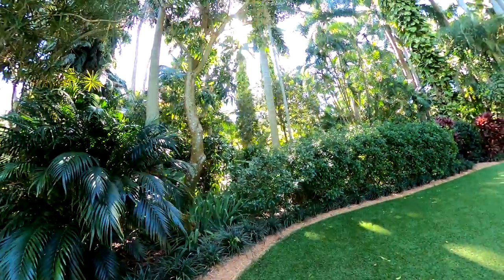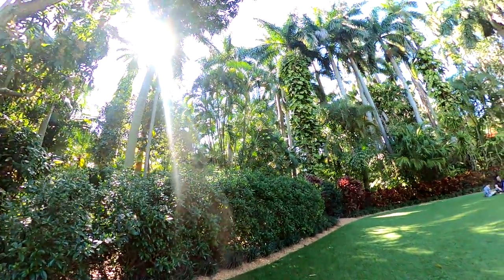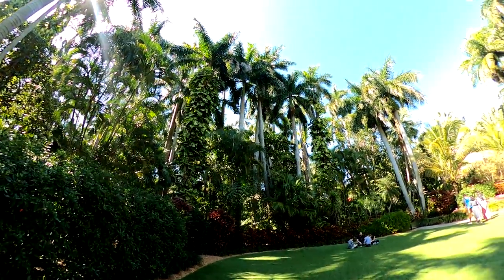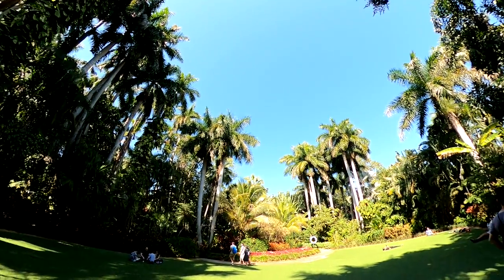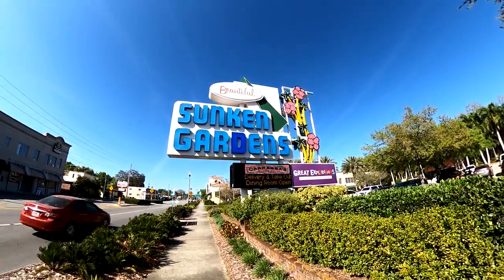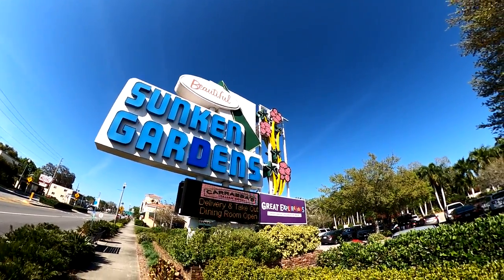The gardens also include a large open lawn known as the Wedding Lawn, which serves as a popular wedding venue. Admission to the gardens is only $12 for adults, with annual memberships available at $50 per year. We would recommend getting to the gardens early, as it's easy to spend several hours here, and it does close at 4:30 daily.